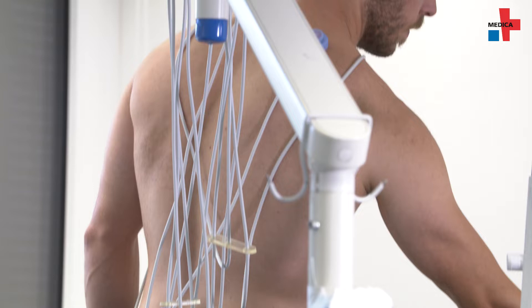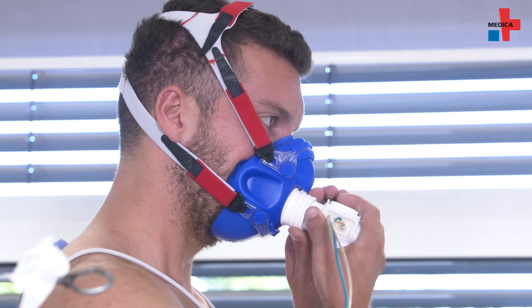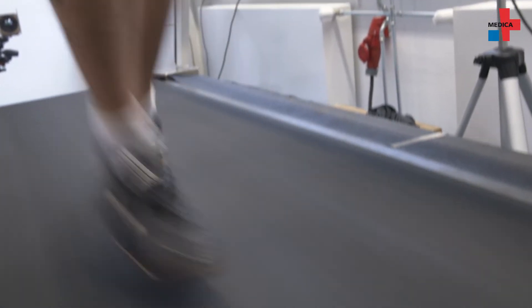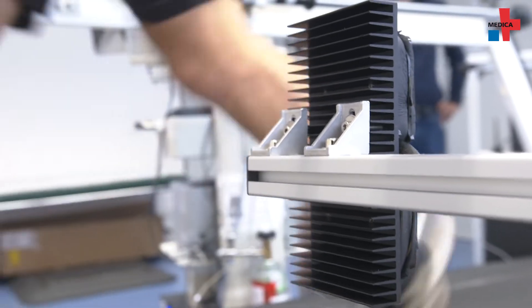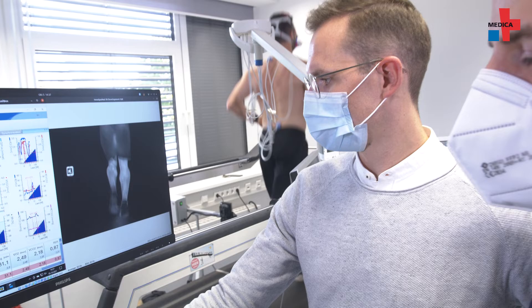The next step in the BMWi funded project is to find out what these findings actually mean physiologically. We assume that this decrease of the surface radiation temperature is closely related to, or shows, the stress response of the human body to exercise. The temperature pattern is kind of an indicator for increasing thermoregulation processes in the body.